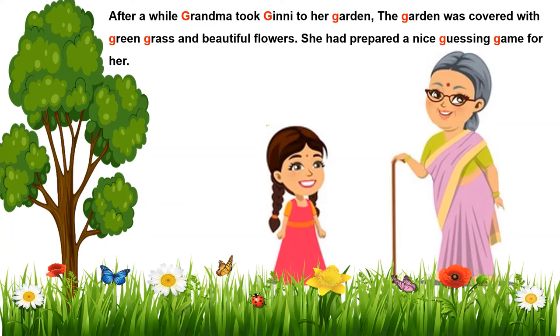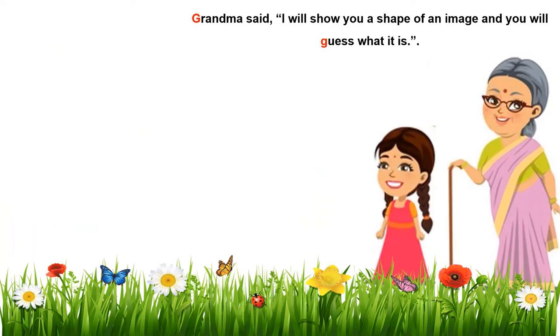She had prepared a nice guessing game for Guinea. Wow. Guh guessing, guh game. Let's see what the game is about. Grandma said, Guinea, I will show you a shape of an image and you will guess what it is. Guh guess. Okay grandma, I am ready. Friends, will you help me? Yes, we all will help you Guinea. Let's go, go for it.